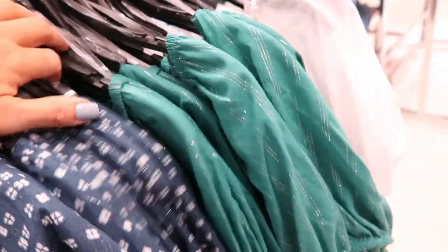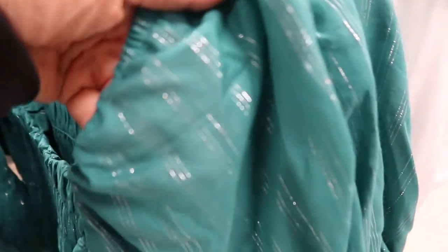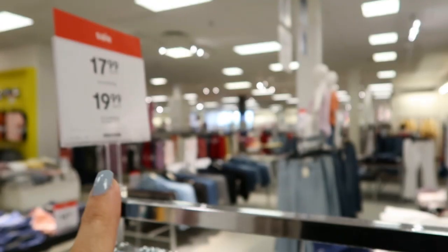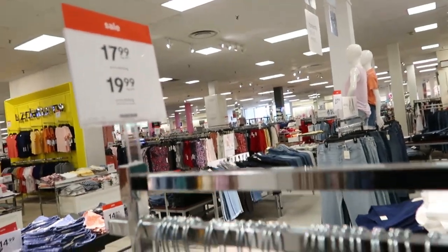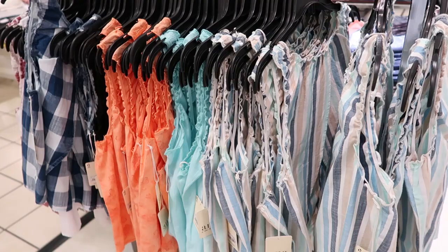I think we actually saw this green one before. This one has a silver shimmer through it and then a solid white. These are on sale for $17.99 because they're normally $35.